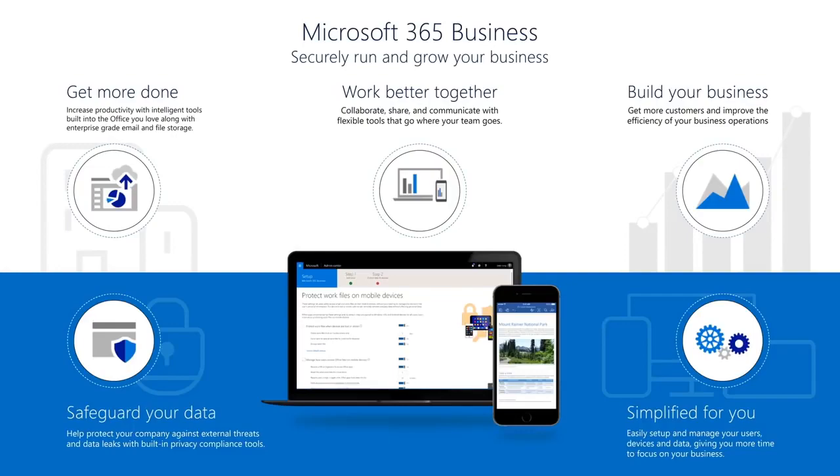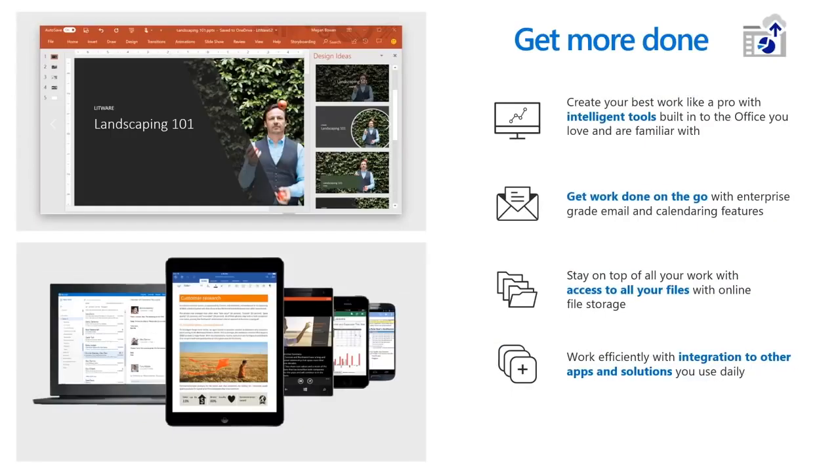Before we head into the demo, let's take a deeper dive into what you get with your subscription. With Microsoft 365 Business, you get enterprise-grade email, file storage for documents, a hub for teamwork, and the Office apps all working together so you can increase your productivity and grow your business with confidence.